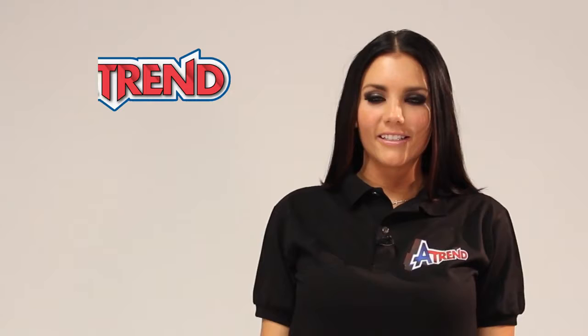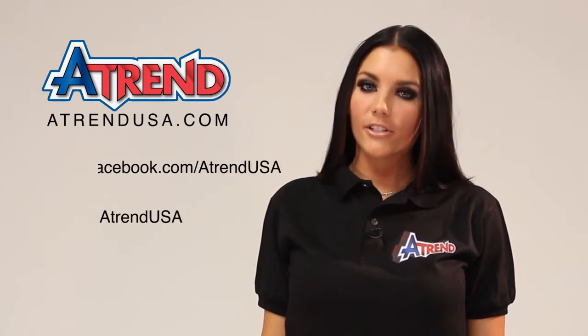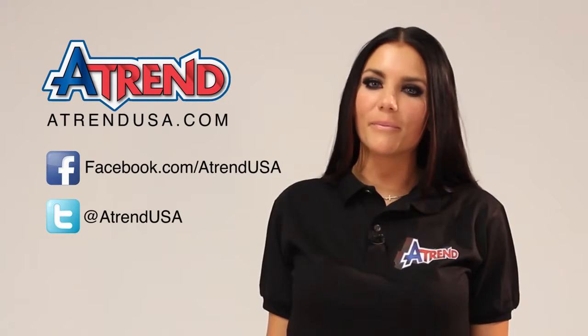Thanks for tuning in. For more information, visit our website at atrendusa.com. Or be sure to check us out on Facebook and Twitter. With A-Trend, I'm Macy.